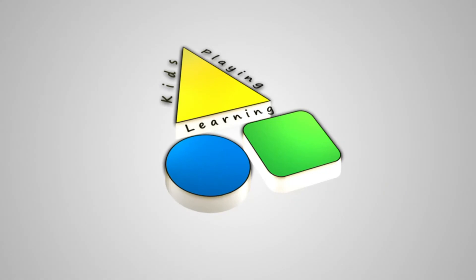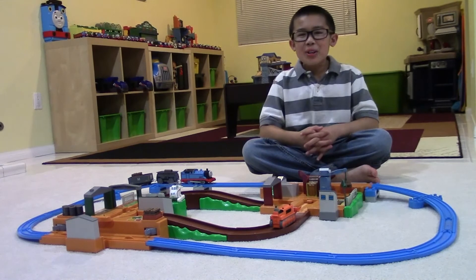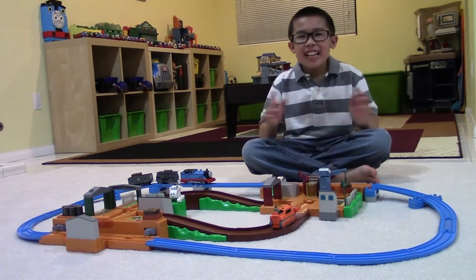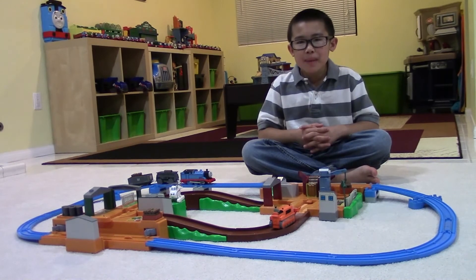We are Kids Playing Learning! Hey YouTube! I'm Engie from Kids Playing Learning. Guess what? Today we'll be playing with and learning about the classic set, Thomas at the Timber Yard by Tomy.